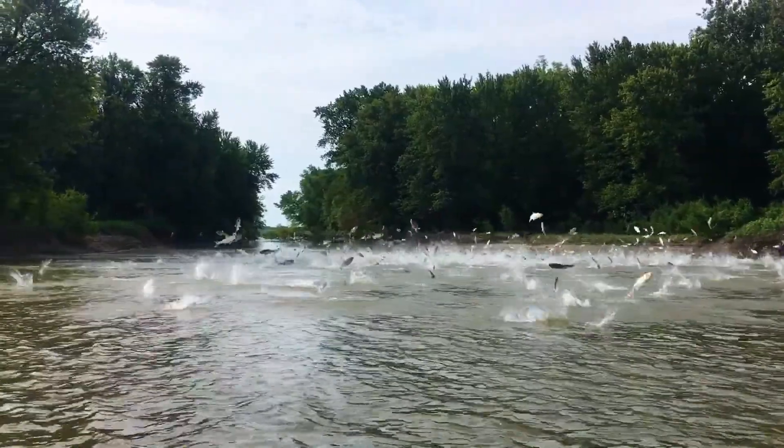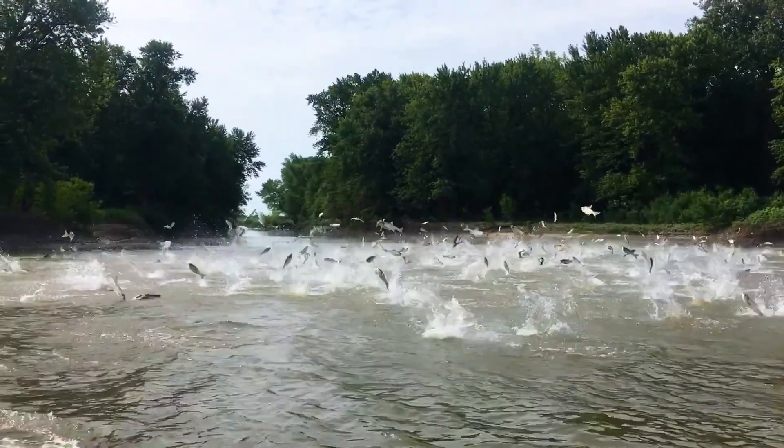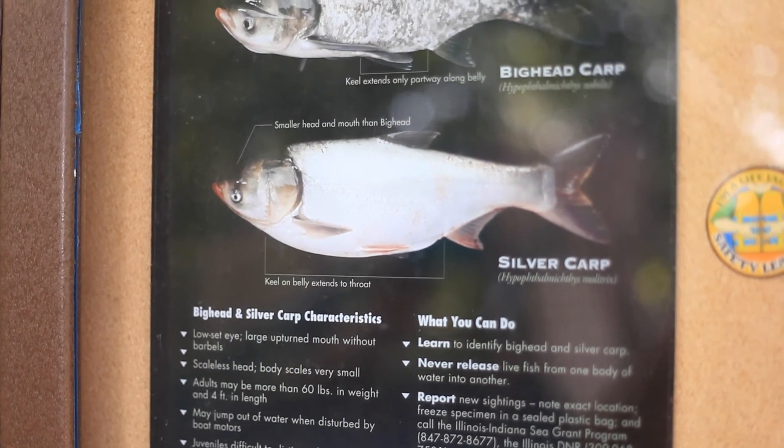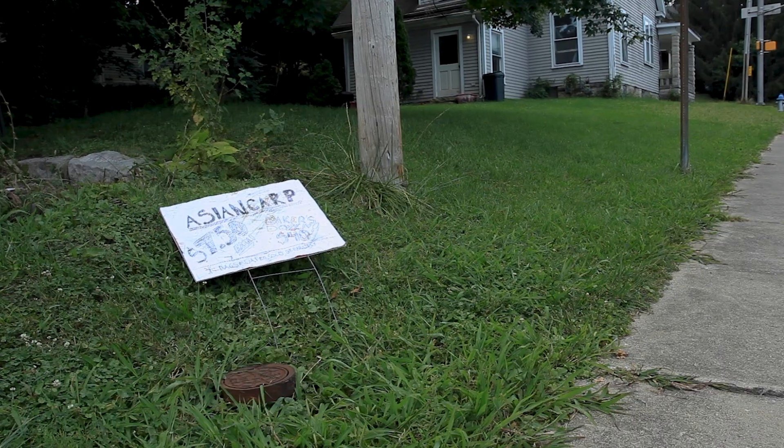Unique among the Great Lakes, Lake Monroe contains 18 varieties of Asian carp, more than anywhere else in the world. This invasive species is choking out native fish and irreparably altering the ancient and delicate ecology of the lake.